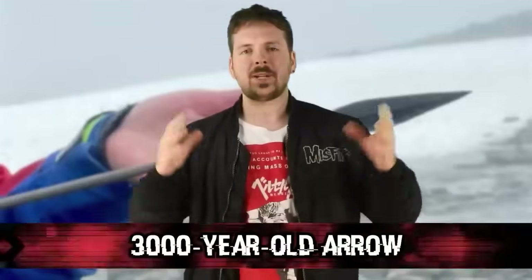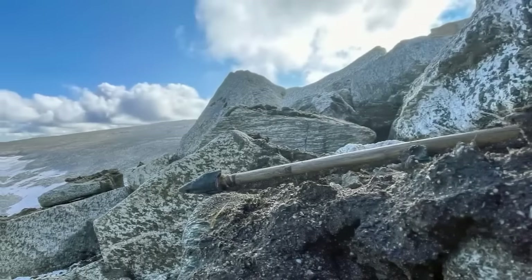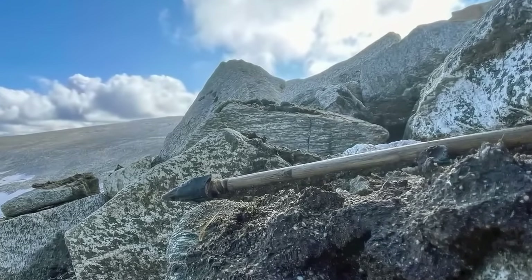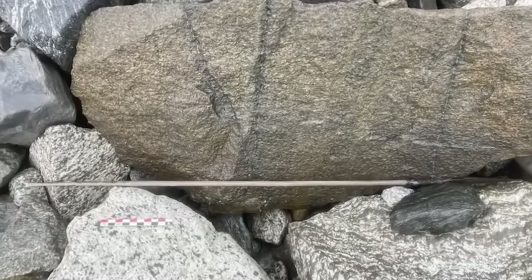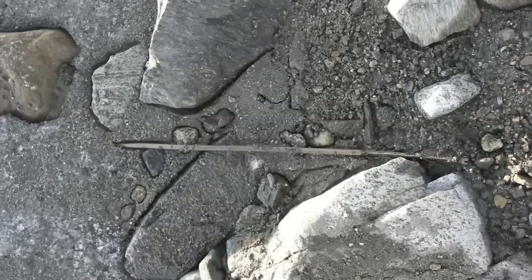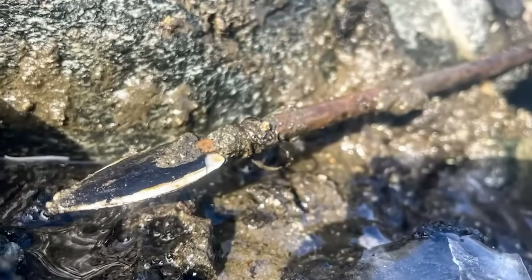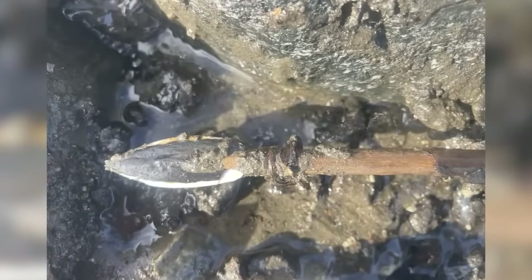We are kicking things off with the 3,000-year-old arrow. This is a super recent discovery — it just happened back in September. A glacial archaeologist named Espen Finstad was hiking through the Jotunheim Mountains in eastern Norway when he came across a wooden arrow. It was so well-preserved that to the naked eye it would probably look brand new — it even still had feathers on it. Finstad estimated the arrow was around 3,000 years old, likely used by a hunter in the late Stone Age to early Bronze Age.